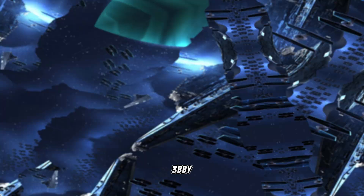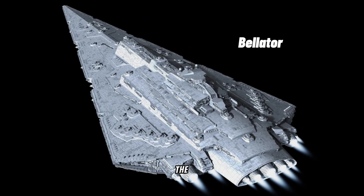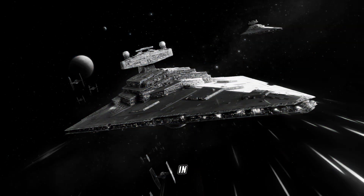Between 19 and 3 BBY, the Empire experimented with larger battlecruiser models such as the Assertor and Bellator, but few of these ships were built. The KDY introduced the Imperial II-class Star Destroyer in 5 BBY.